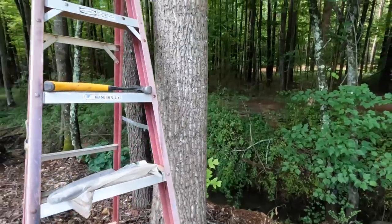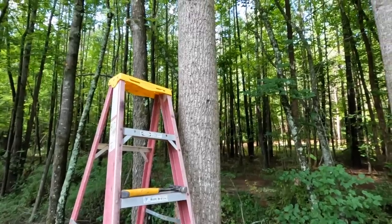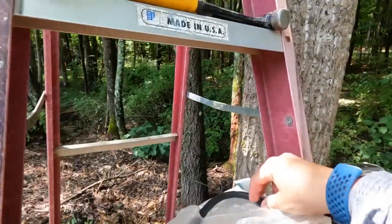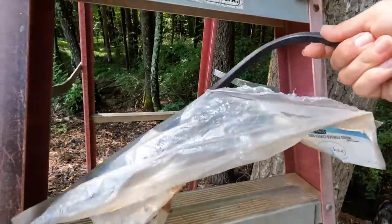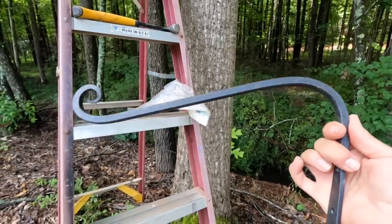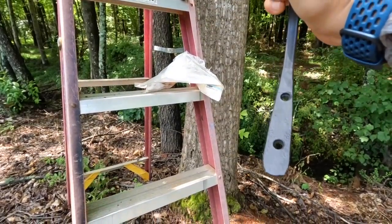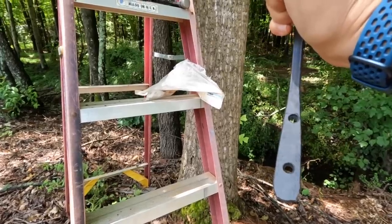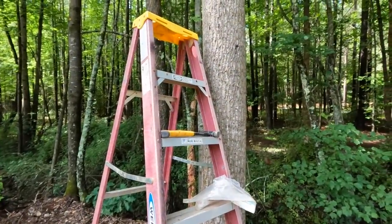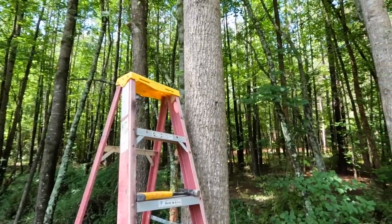We are going to hang the wind chime on this poplar tree right here. Really simple - I've got my hammer, and I have a wrought iron hook that we are going to nail onto the tree. I got these a couple years ago - I think I ordered them from Amazon. They are nice and sturdy and have done really well. They take either two screws or two nails. I have hammer and nails so that's what I'm going with. We're going to hang this up on the tree semi-high because these wind chimes are long and I want to have good wind coverage so I can hear them.